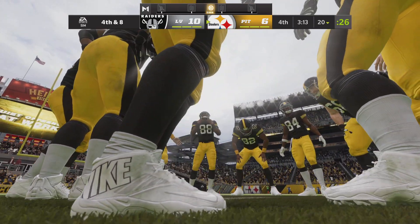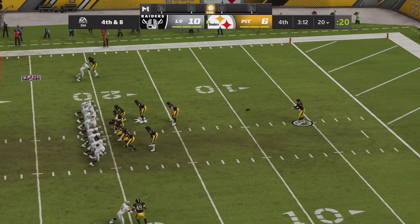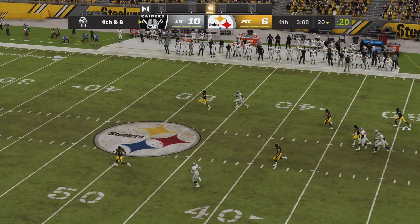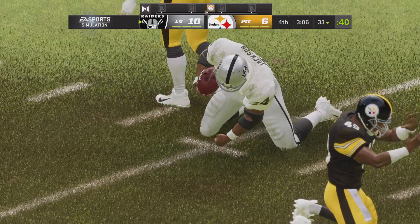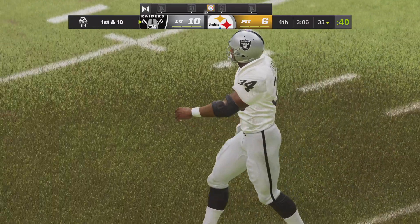Here's Jordan Berry now, on to punt for Pittsburgh. Possession goes over on the punt and the Raiders will take over, first and ten. The Raiders offense is ready to go.